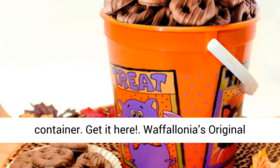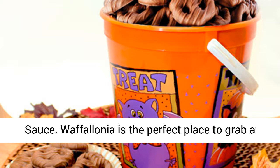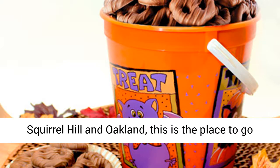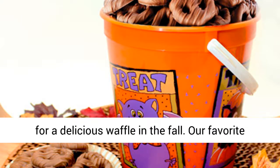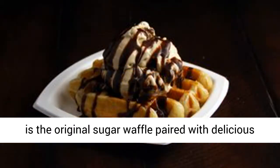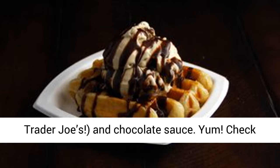Waffleonia's Original Sugar Waffle with Speculoos Spread and Chocolate Sauce. Waffleonia is the perfect place to grab a delicious dessert waffle. With locations in Squirrel Hill and Oakland, this is the place to go for a delicious waffle in the fall. Our favorite is the original sugar waffle paired with Speculoos Spread — found at local Trader Joe's — and chocolate sauce. Yum.